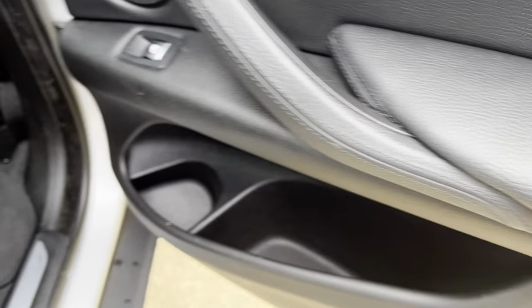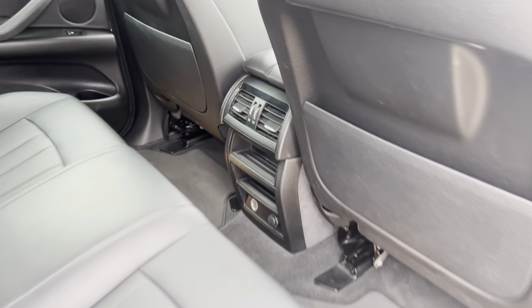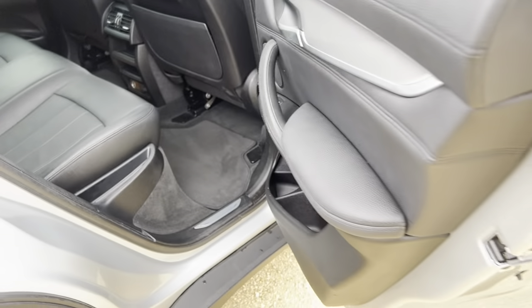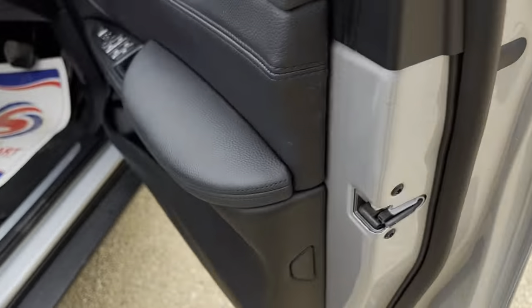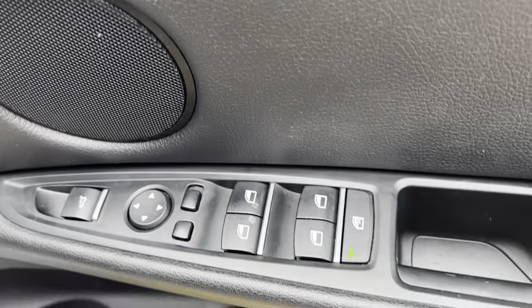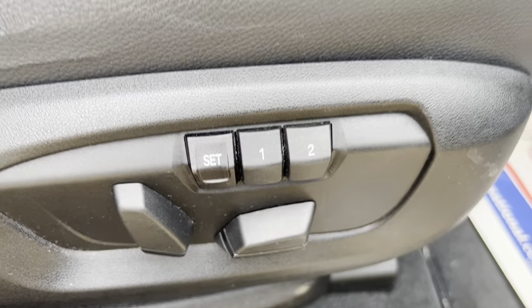Behind the driver, again everything's very clean and well looked after. All the controls you'd expect on the door for the driver's convenience, as well as memory seats.